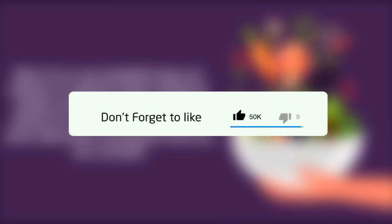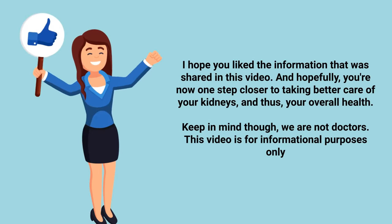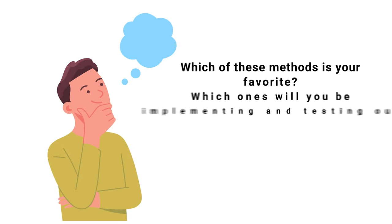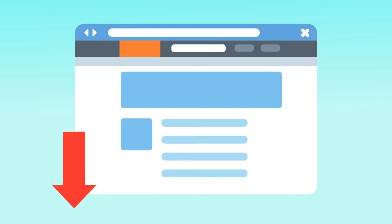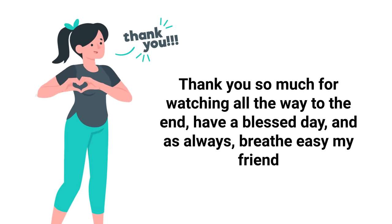If you don't mind, hit the like button — it really helps support the channel. Go ahead and click subscribe as well, as we have a ton of other videos you'll enjoy. We are not doctors and this video is for informational purposes only, but let me know in the comments which of these methods is your favorite and which ones you'll be implementing. We also have a full guide on this topic on our website — the link is in the description. Thank you for watching, have a blessed day, and as always, breathe easy.